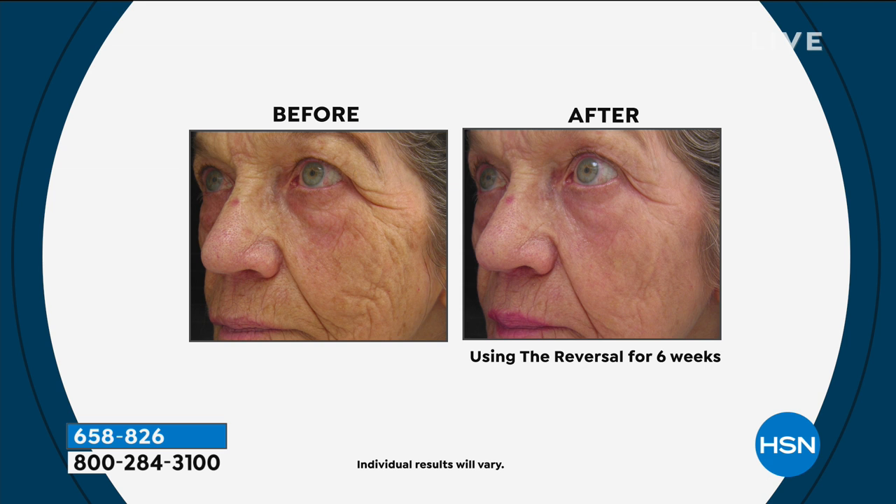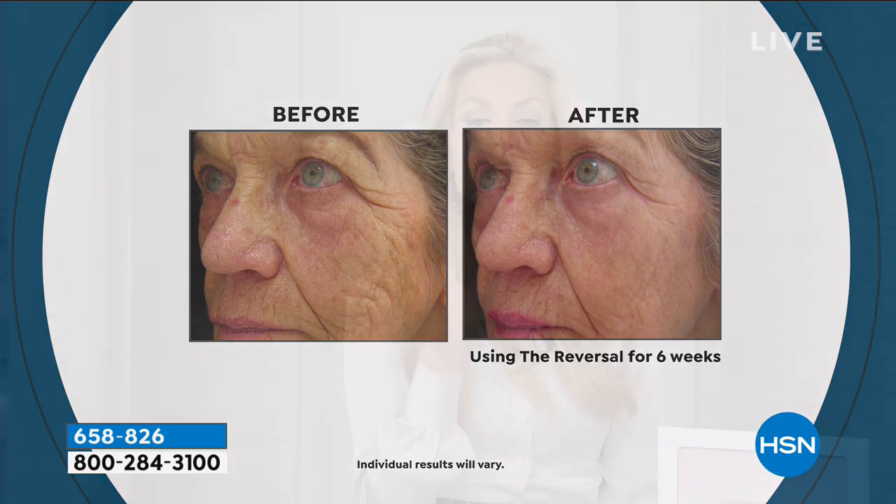The worse shape your skin is in, the better results you'll see. If you are 20 and you have no signs of aging, do not buy this product. If you are over the age of 30 and you're starting to see the signs of aging, you can start with this. If you are 50, 60, 70 and you've given up on the dream in a bottle — the worse shape your skin is in, the more dramatic your results will be.